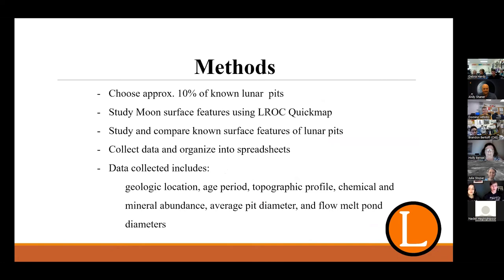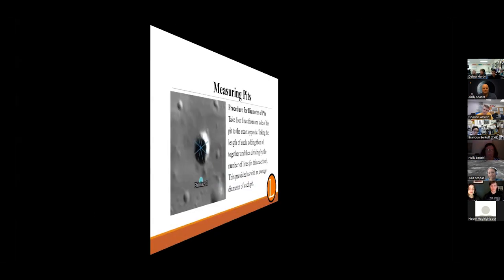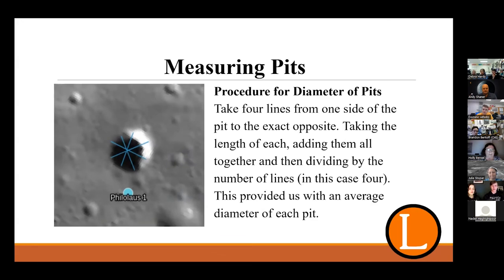Our methods: study the Moon's surface using QuickMap tools, choose approximately 10% of the pits from each geologic terrain, study and compare known surface features, then collect and organize data into spreadsheets. Data collected includes geologic location, age period, topographic profile, chemical and mineral abundance, and pit diameter and flow melt pond diameters. For average diameter, we took four separate lines across each pit from one side to the exact opposite and averaged them. These lines were also used for pit profile data. We color-coded our spreadsheet — blue for mare pits, orange for flow melts, and green for highland pits.